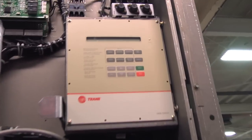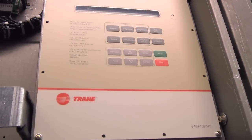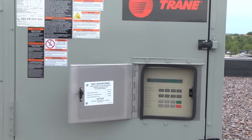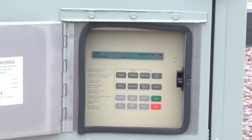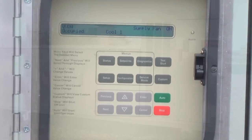This pre-configured, factory-installed and commissioned UCM is installed at the factory and works right out of the box. It is a highly integrated product that provides accurate and reliable control and equipment protection.